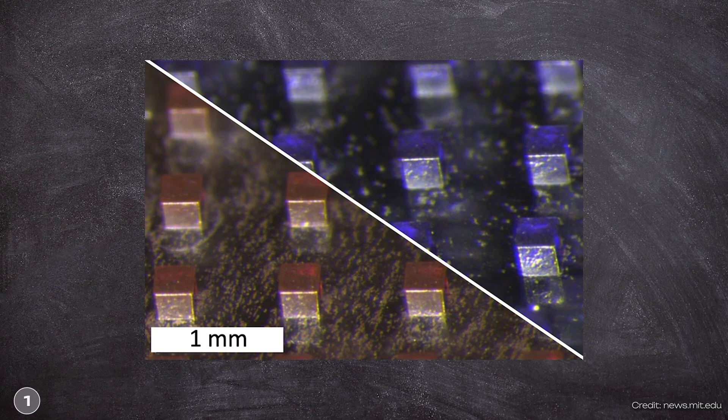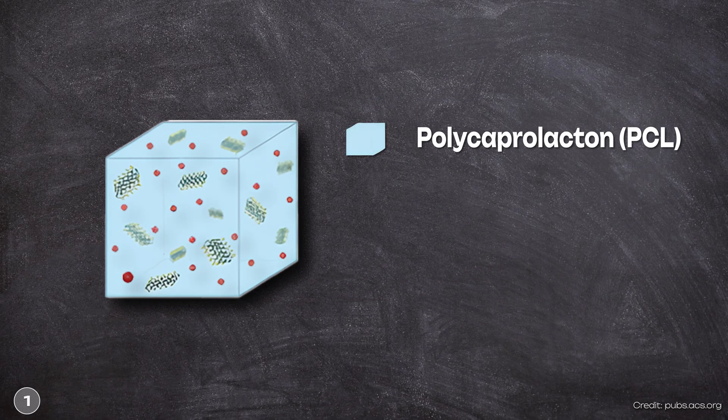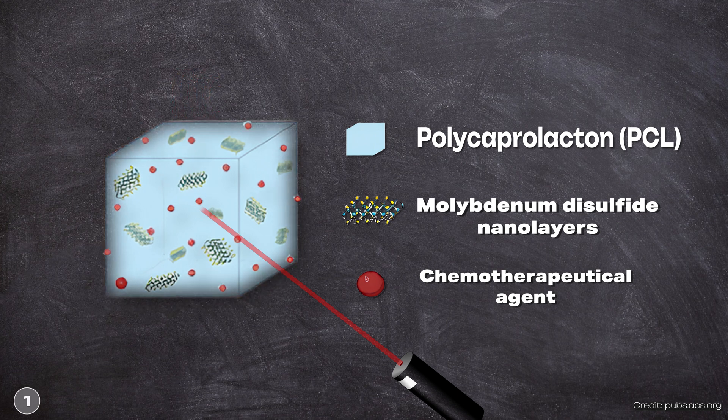Technically, there is a lot behind it. The microparticles look like tiny cubes, just 200 micrometers in size. They are produced as a mixture of three components: polycaprolactone (PCL), molybdenum disulfide (MoS2) nanosheets, and a chemotherapeutic agent. PCL is the base material forming the main structure — it is a biodegradable and compatible polymer. The PCL matrix melts when exposed to laser light, releasing the drug inside. The MoS2 nanolayers are evenly spread in the PCL matrix; when the laser is used, they absorb the light energy and convert it into heat, which softens and melts the PCL and releases the anti-cancer drug. The great advantage is that these microparticles can be loaded with different cancer drugs depending on what is needed. This uniform structure ensures the drug is released in the right way, at the right time, and in the right amount.